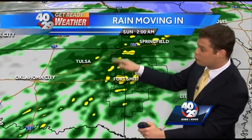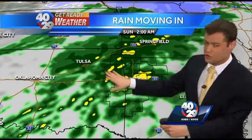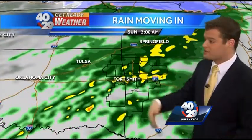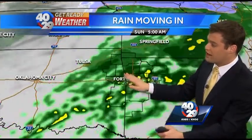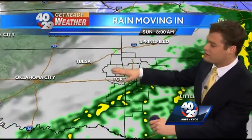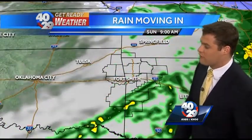That will stick around really throughout the overnight hours. You'll even notice some of the yellows showing up there — could be some moderate rainfall across the area. So you're not looking at anything severe, just some heavier rain at times. That will linger on through the overnight and into the start of your Sunday morning until about 6, 7, 8 o'clock, when we start to push that on out with the arrival of a cold front.